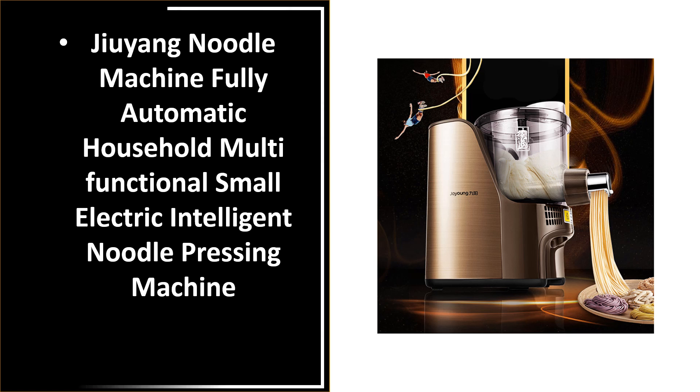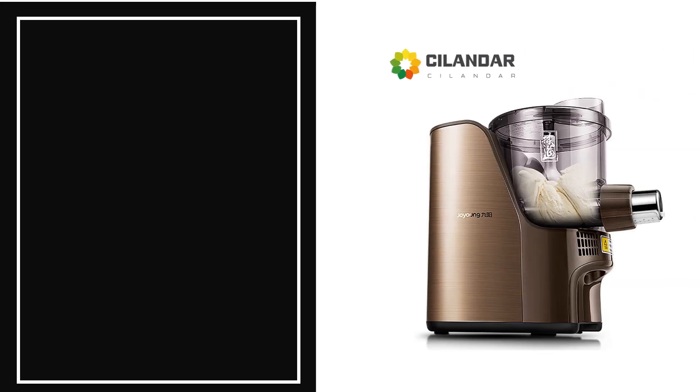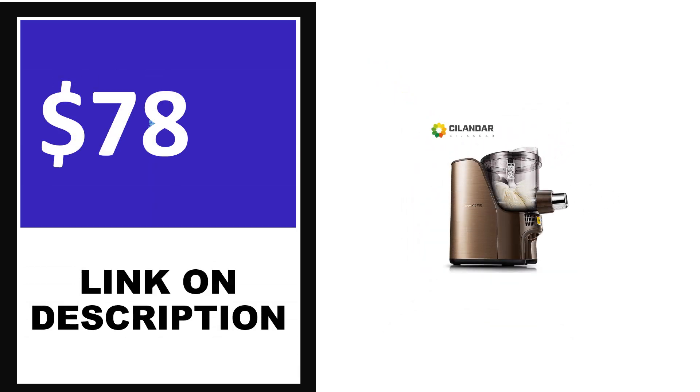Number 2. This product full details, percent off, price — price can be changed anytime.